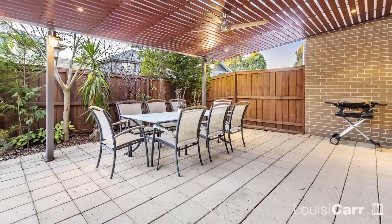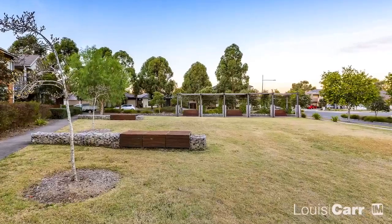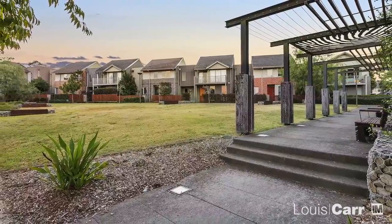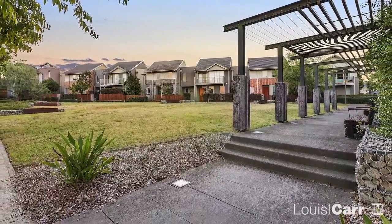But what you are going to love is the thought that has gone into providing breakaway spaces where you can sit back and relax. And if you need any more convincing, just ask the friendly neighbours.